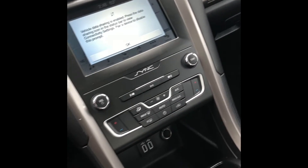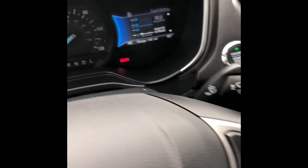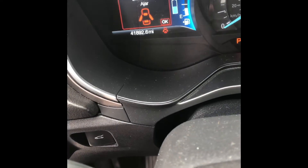Like I said, very well taken care of car. It does say it has navigation — I think you need some sort of data plan or phone hookup and stuff. And the miles, like I said, it's 41,892.